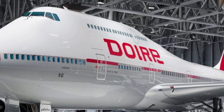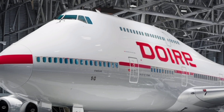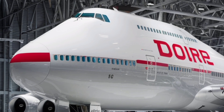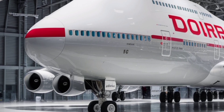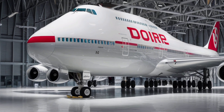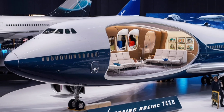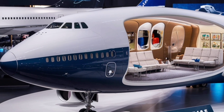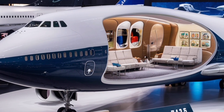Noise levels inside the cabin have also been greatly reduced. Better insulation and engine technology mean that conversations, announcements, and entertainment are clearer without the constant roar of engines in the background. Passengers can enjoy next-generation in-flight entertainment systems with larger 4K screens, touch-sensitive controls, and high-speed Wi-Fi that allows streaming, video calls, and seamless use of personal devices.